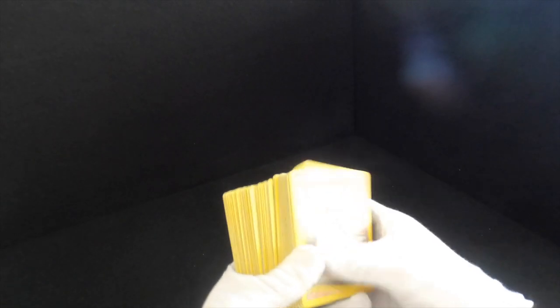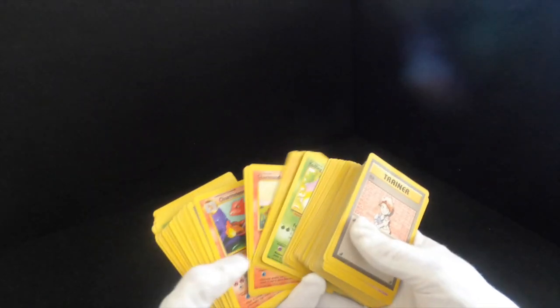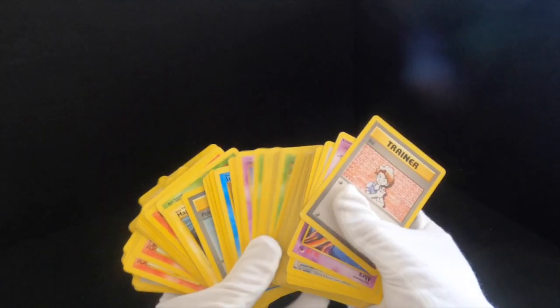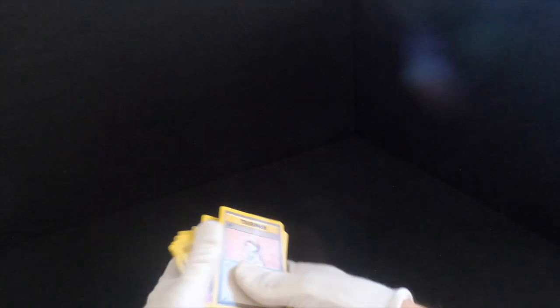I've got a million of these cards that are not rares. Just to show you guys — these are all base set normals and commons and stuff like that. We've got a lot. Too many.